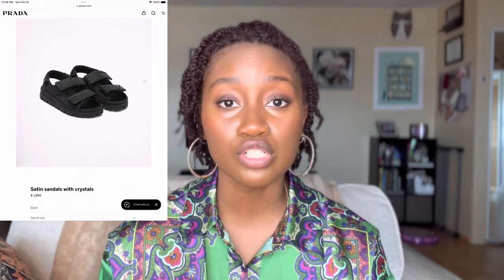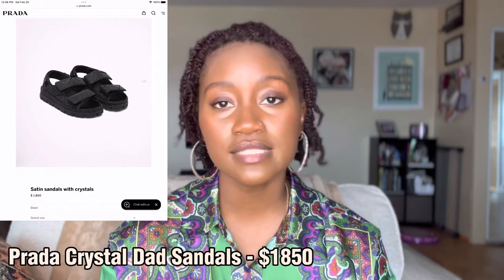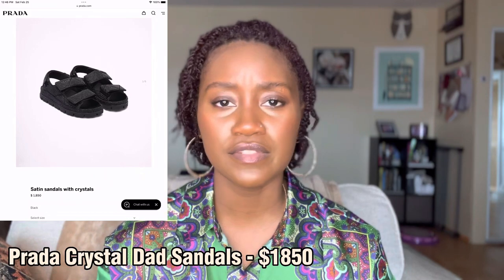The first thing I want to talk about are crystal embellished sandals. Prada has a pair of crystal embellished dad sandals. I did mention them a couple of videos ago — I saw them in the Prada flagship store here in New York City. They had like a black satin sandal with white crystals, but I've finally seen them on the Prada website. They also come in like a black crystal. They are ridiculously priced — around $1,850. I'll put up all the prices on the screen. It's just a stupid price. Prada has no respect for us. They are completely ridiculous, but I love these sandals so much.